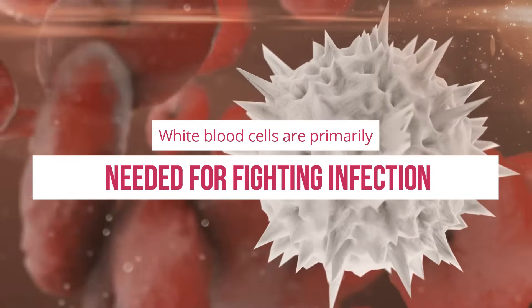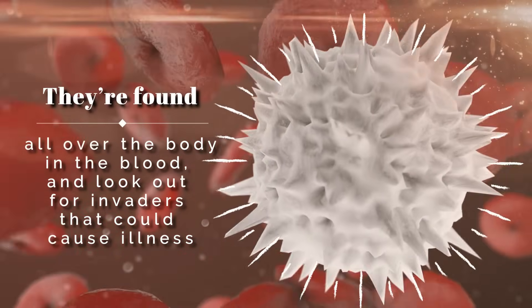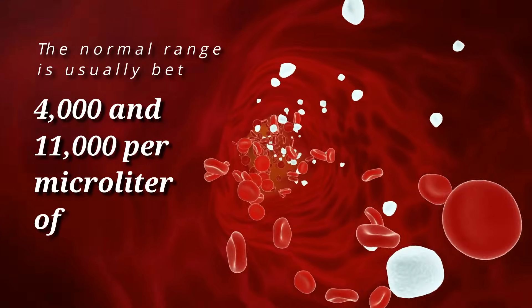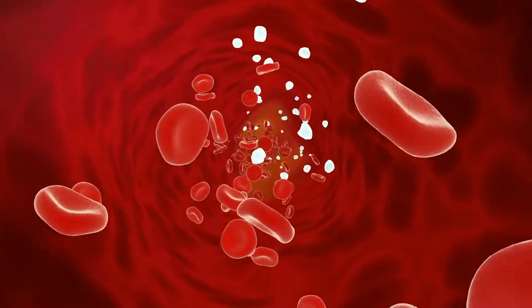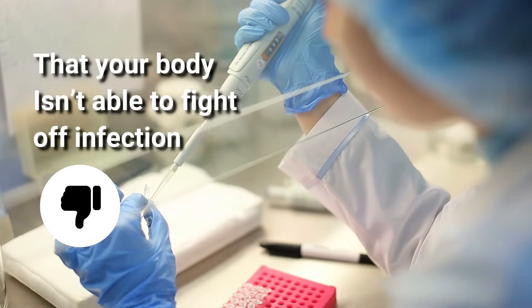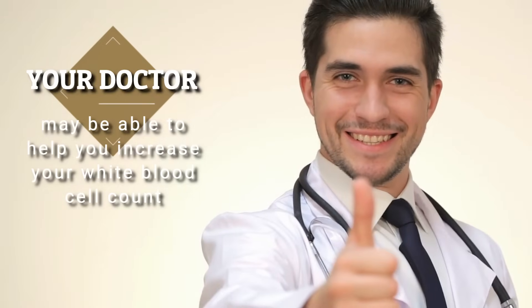White blood cells are primarily needed for fighting infection. They're found all over the body in the blood and look out for invaders that could cause illness. We all have a unique number of white blood cells in our bodies, but the normal range is usually between 4,000 and 11,000 per microliter of blood. If you have a white blood cell count of less than 4,000 per microliter, this may mean that your body isn't able to fight off infection the way it should.